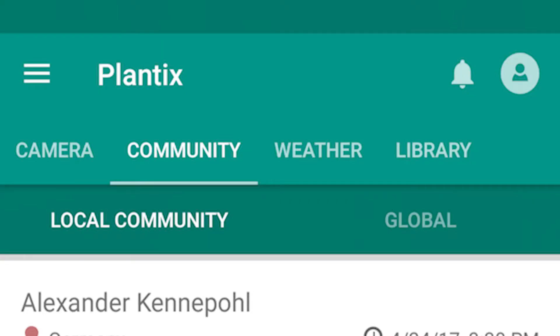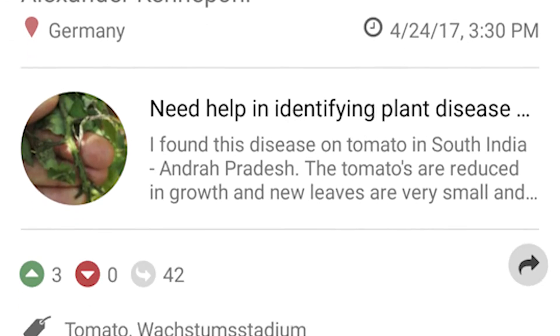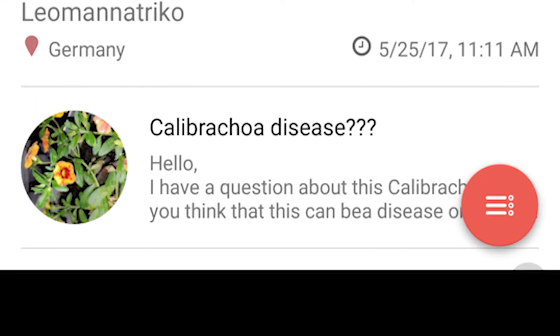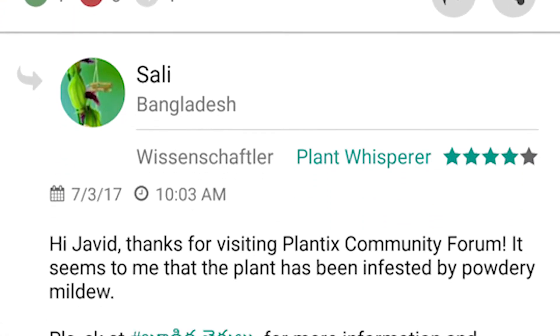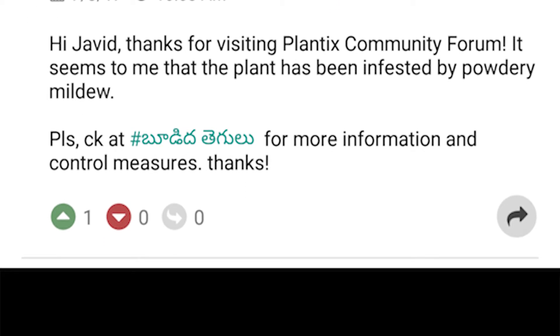We have a farmers' community sharing platform within the app. Anyone who has a problem and wants to see if there is any other practice or recommendation can post a question directly to others. You need not be in the scientific community to answer it — colleagues, other farmers, research institute people, academicians, anyone can give their advice. So advice can actually come from peers, and this is enabled in the platform.